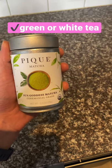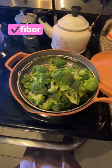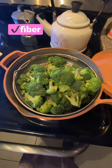Drink green or white tea as this too can reduce glycation. And incorporate foods rich in fiber with each meal to minimize blood sugar spikes.